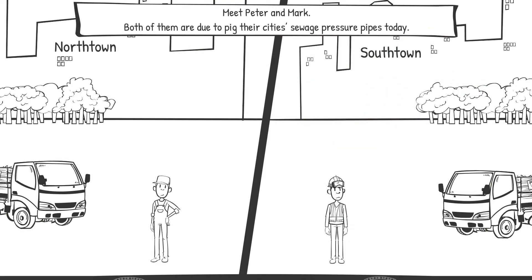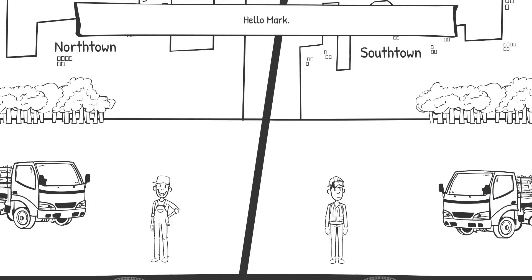Meet Peter and Mark. Both of them are due to pick their city's sewage pressure pipes today. Hello Peter. Hello Mark.